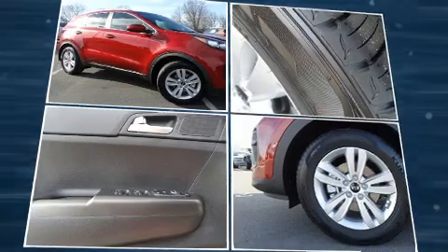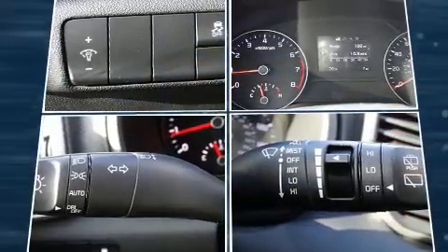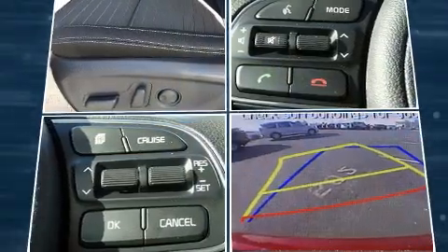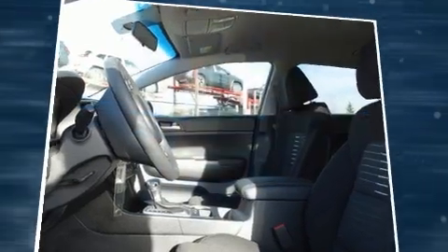Kia also prioritized safety and security by including dual front impact airbags, head curtain airbags, traction control, brake assist, a panic alarm, and four-wheel disc brakes with ABS.